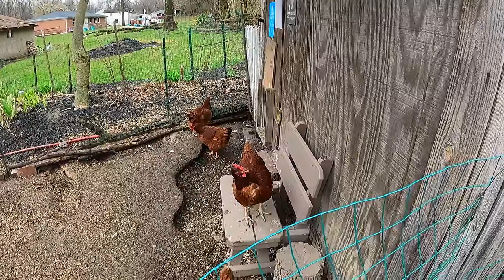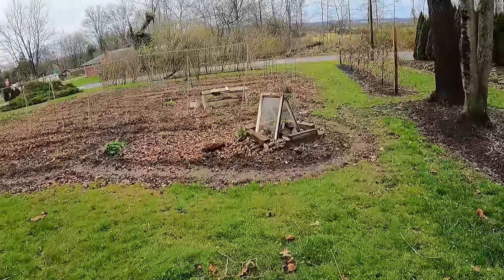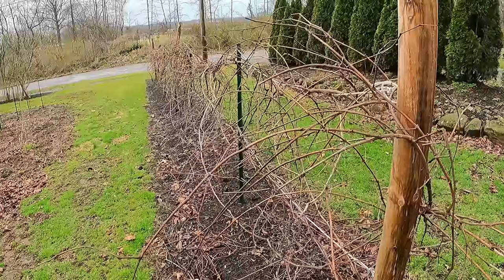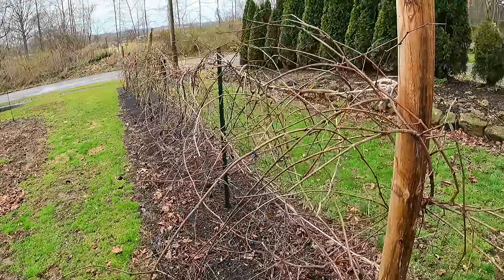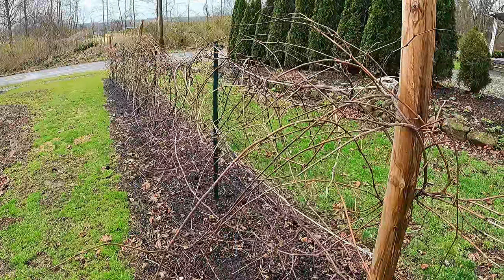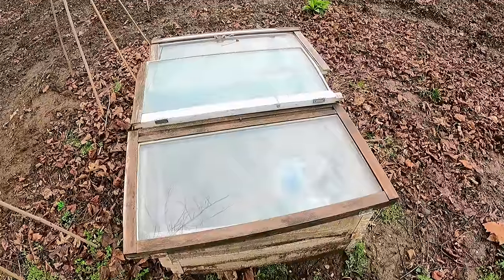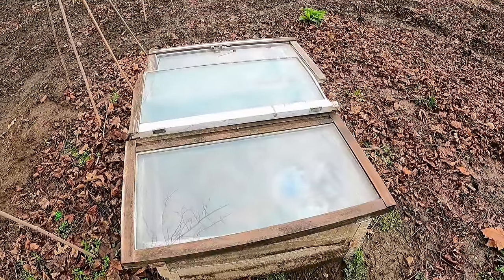I've shared in many videos how you can feed your chickens for little to next to nothing. For less than $100 we produced this large grapevine. The grapes we got at Tractor Supply ten years ago and we paid only $4 a plant for them. And for less than $100 we have this — it's been many years. Don't want to spend money for a greenhouse? Make one for free. This one is full of strawberry plants inside.